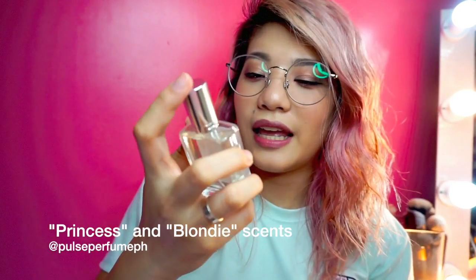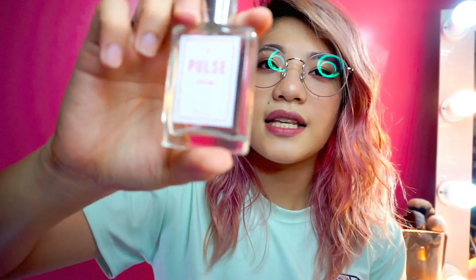Next favorite is these perfumes — Pulse Perfume! My favorite scents are Princess and Blondie. If you like a floral scent, go for Princess. For a sweet, candy or fruity scent, go for Blondie. Pulse Perfume retails for PHP 180 and it contains 15% fragrance oil from Paris — it's a perfume, not a cologne. If you want to order Pulse Perfume, just go to their Instagram account — I'll link it below and you can order from there.